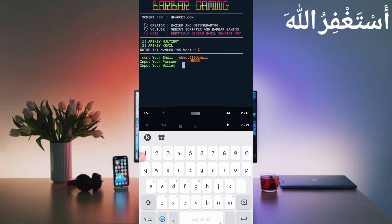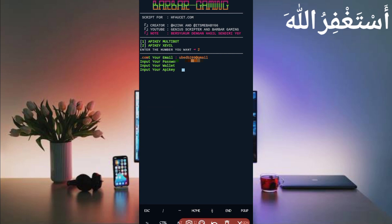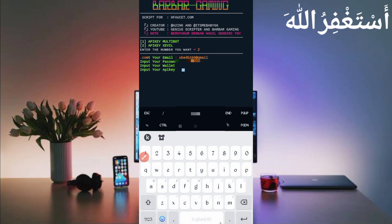Press Enter. Now you need your wallet address if you want a direct withdrawal through Termux — provide it, otherwise leave it blank and press Enter. You also need your API key, which is totally free. The link is in the description — join the bot and get your free API key, then copy and paste it.